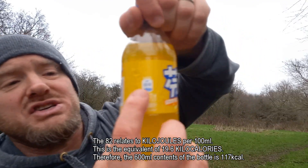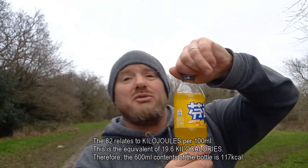This is a 600ml plastic bottle, but I don't know the calories. It's got this 82 thing here, but I don't think that's calories. So let's find out what this is all about — let's have a sniff.